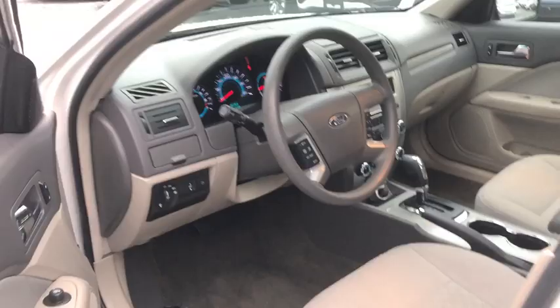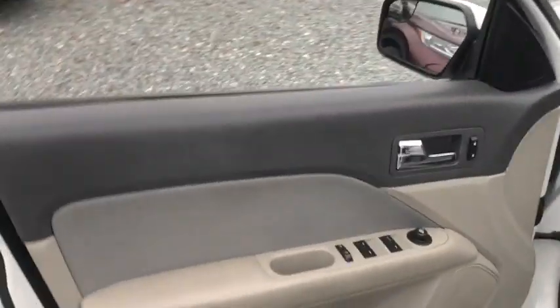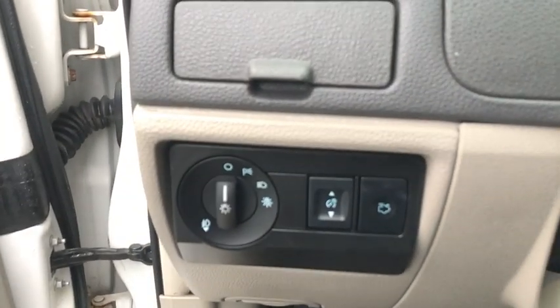This vehicle qualifies for Carfax buyback guarantee. This beauty will even make your house keys jealous. Drive it today.